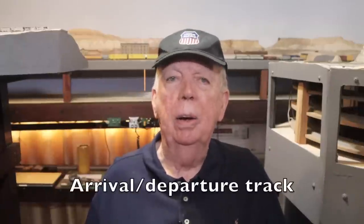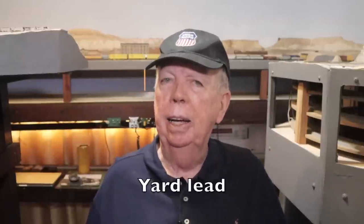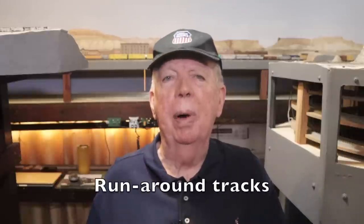Well, there you have it. Those are what I call the essential features for a classification yard. They include an arrival departure track or tracks, a yard lead, classification tracks, and runaround tracks. In upcoming videos, we will talk about track plan changes at Green River that I am making or plan to make, we will talk about railroad structures at the yard, and we will do an actual yard classification. If you have any comments, questions, or suggestions, be sure to put them in the comments section down below. I certainly hope you will join me for those upcoming videos.